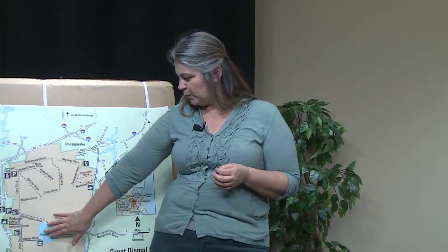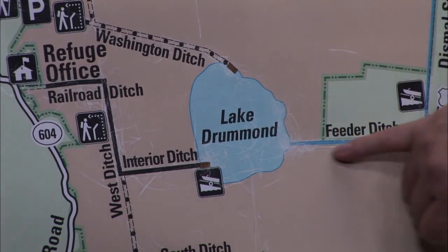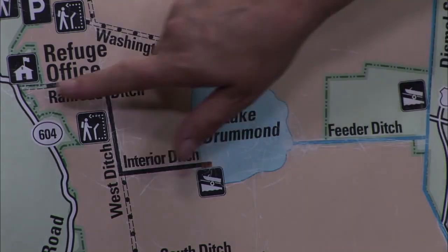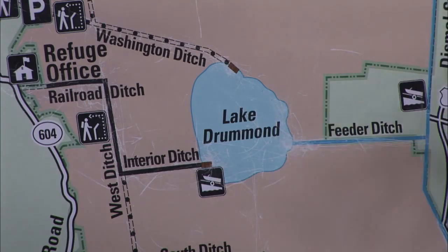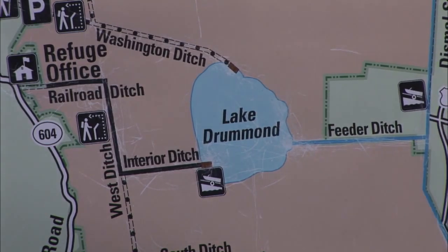At one point Lake Drummond was utilized as a drinking water source; now our water comes from Lake Gaston out towards the western part of the state. If you choose to launch a canoe, kayak, or boat from the Suffolk side, you come in through Railroad Ditch, West Ditch, and then Interior Ditch. You can also launch from the Chesapeake side off Ballahack Road on Route 17, coming through the feeder ditch — it will be about a nine-mile paddle in both directions, but it is a very nice paddle.